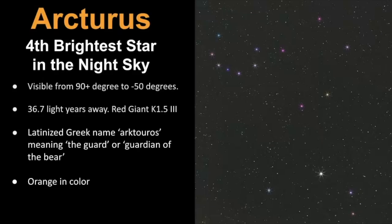Let's review some general information about Arcturus. It's the fourth brightest star in the night sky, and it can be seen from everywhere in the northern hemisphere and up to 50 degrees south latitude in the southern hemisphere. The reason it's so bright is because it's fairly close to us and it's much larger — estimated to be 36.7 light years away. It's a red giant star classified as a K 1.53 star. The name Arcturus is a Latinized Greek name meaning the guard or guardian of the bear. It's fairly easy to spot because it's bright and orange in color.